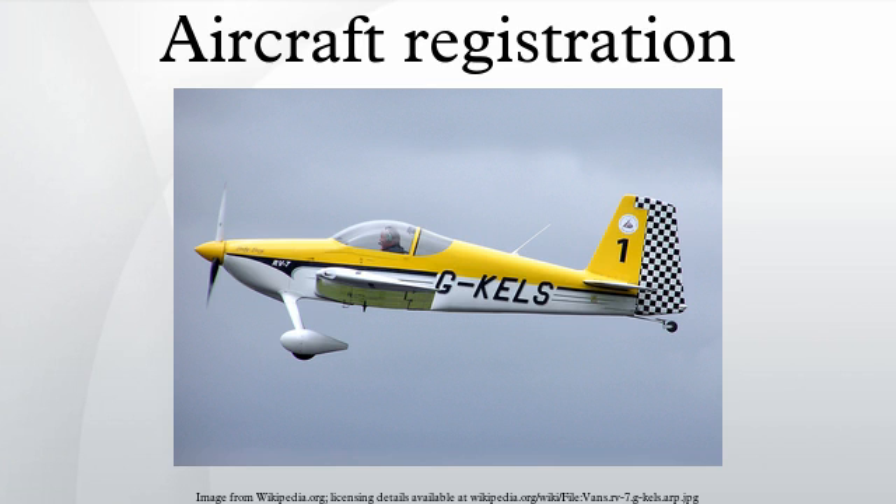Although each aircraft registration is unique, some countries allow it to be re-used when the aircraft has been sold, destroyed, or retired. For example, N3794N is assigned to a Mooney M20F, but it had been previously assigned to a Beechcraft Bonanza.